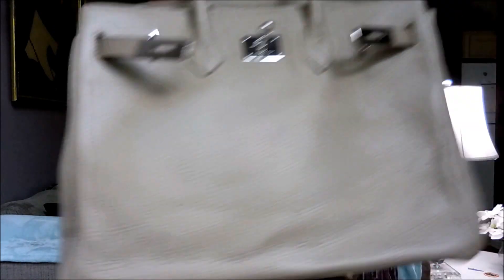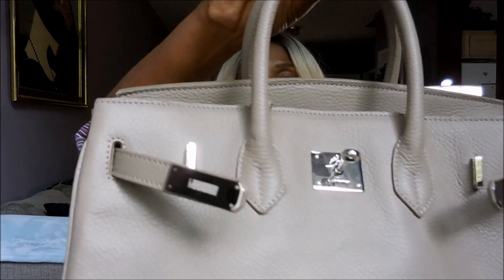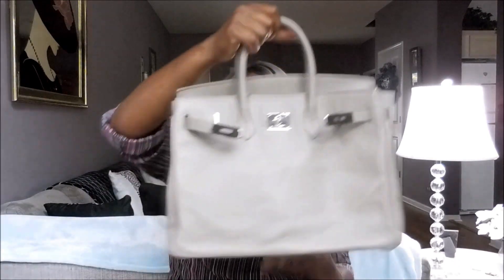This is the bottom of it. The only thing I can think — she said some dents, maybe right here. Maybe that's the imperfection. I honestly don't know. All I know is that I could not be happier. I was worried about what it might look like when you get it at such a discounted price, but this is freaking bomb.